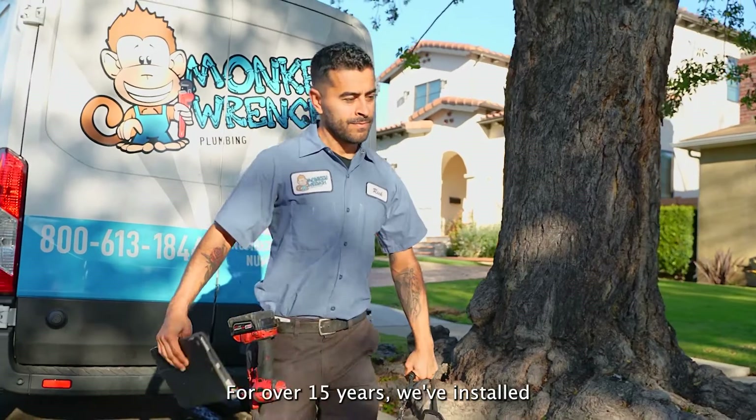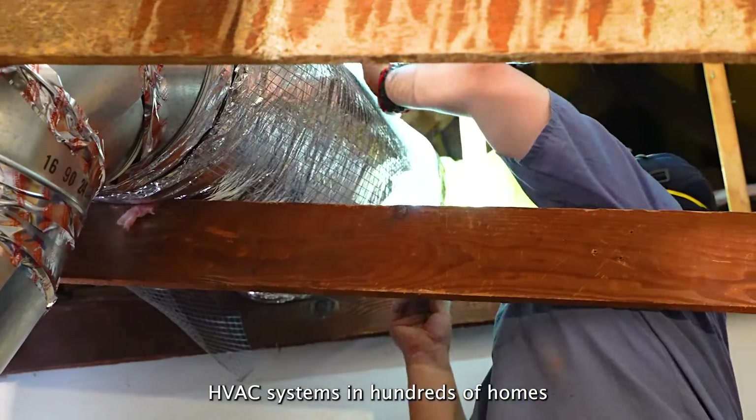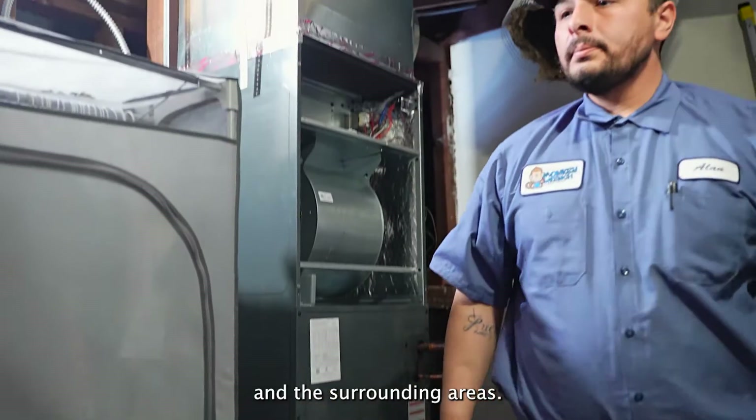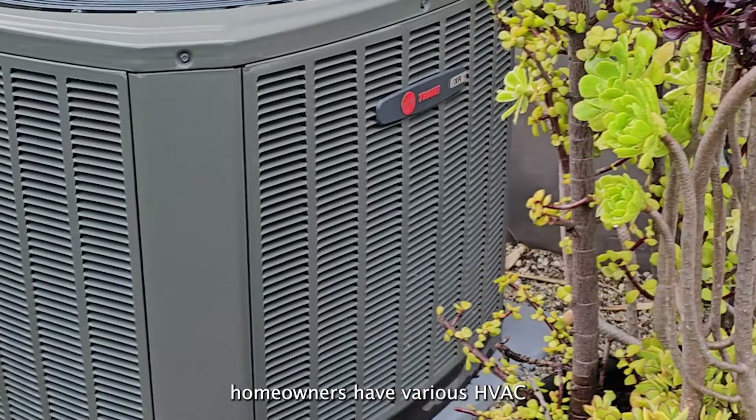At Monkey Ranch, for over 15 years, we've installed electric and gas-fueled HVAC systems in hundreds of homes across Los Angeles and the surrounding areas. We work with the top brands to ensure homeowners have various HVAC unit options.